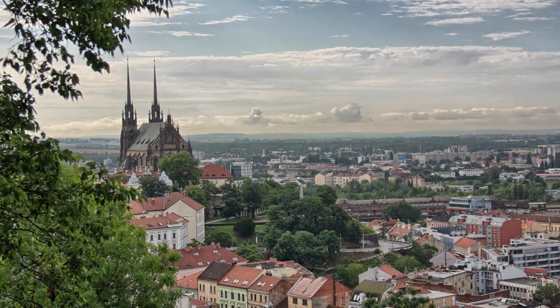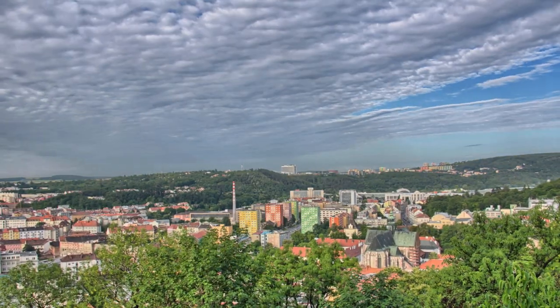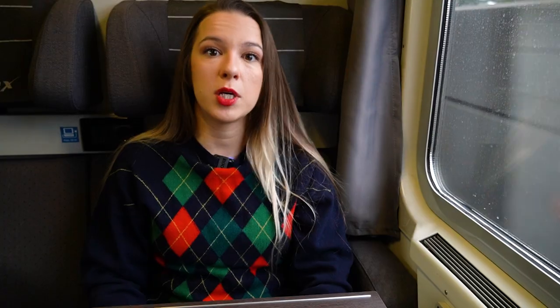Our last honorable mention is Brno, the second biggest city in the Czech Republic, which definitely deserves its place on this list. It's more of a city break — the city center is smaller than Prague's, but it still has lots of nice sites to visit. We definitely recommend booking your Tugendhat Villa visit months in advance, because you cannot get tickets for the interiors on the day of your visit most days. Let us know in the comments which day trip you are going to take when visiting the Czech Republic, and we'll see you in our next video!